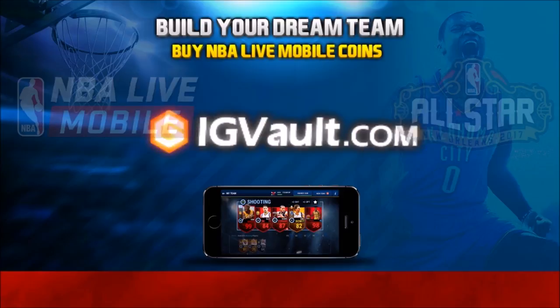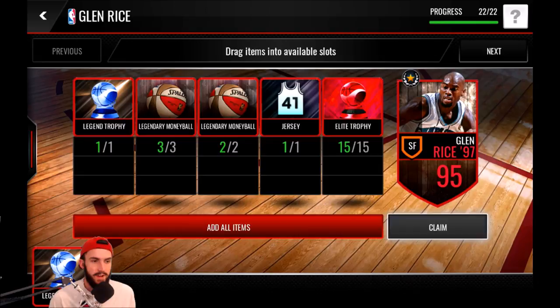Check out IG Vault for the cheapest NBA Live Mobile coins. Click the link in the description and use the code BOBBY for 6% off.